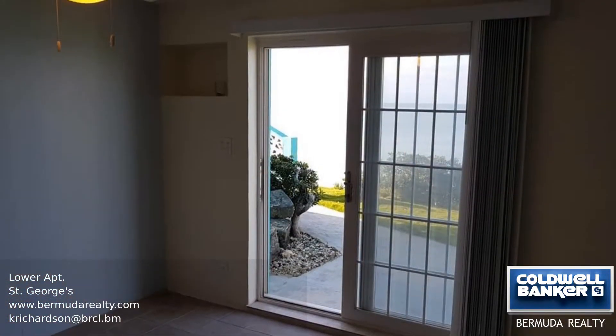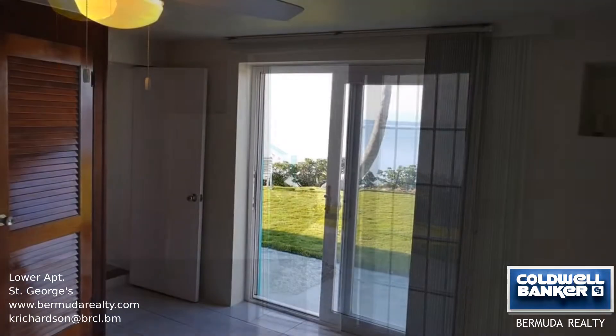The bedroom has lots of closet space, the bathroom has a shower stall, and there is an extra bonus room.